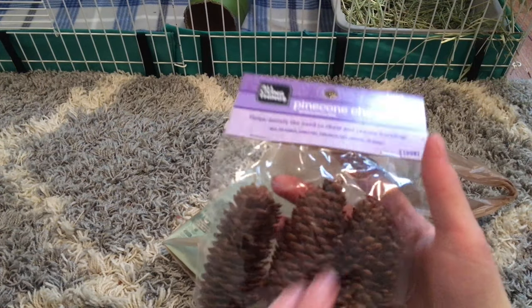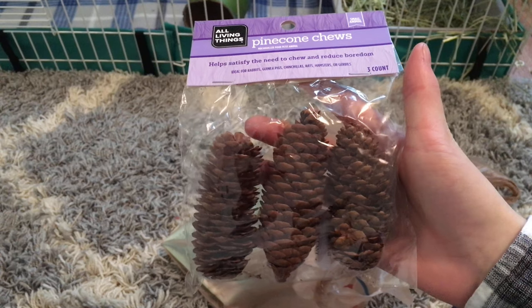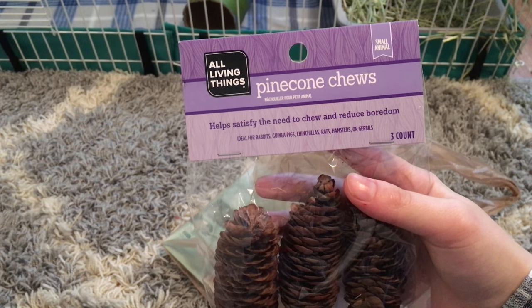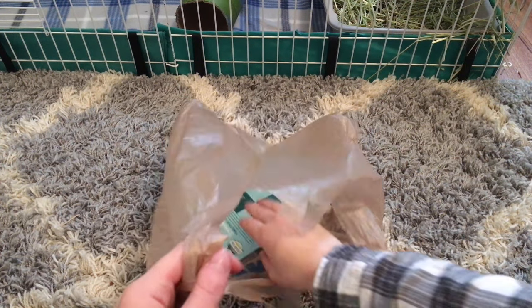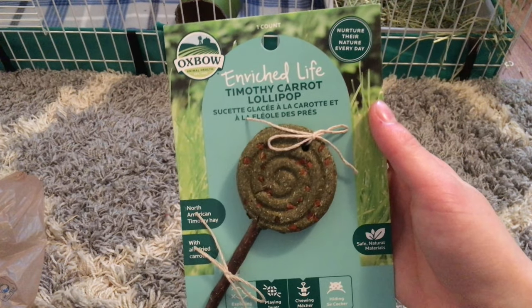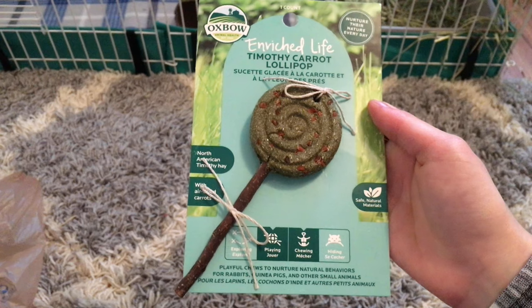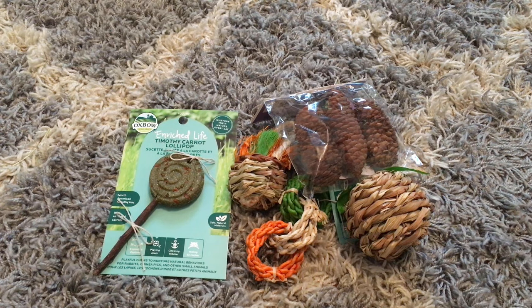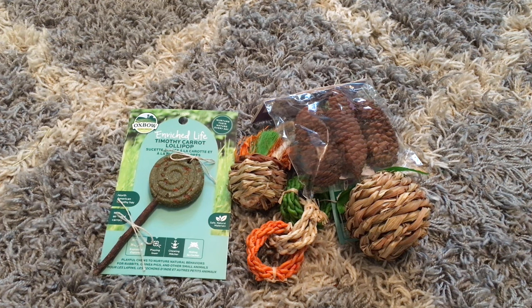Then I got these pine cones by All Living Things. I got these sometime when Ginger was a baby and she really enjoyed them. The last thing I got was this Timothy Carrot Lollipop — I'm so excited for this and I think I'm going to give it to these two girls. Now that I've shown you all of their gifts, I'm going to go ahead and wrap them.